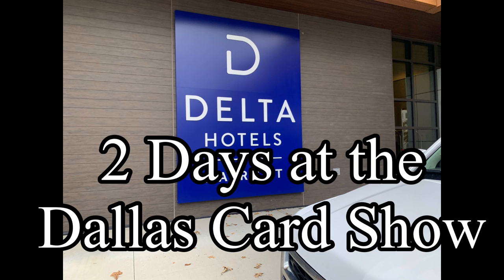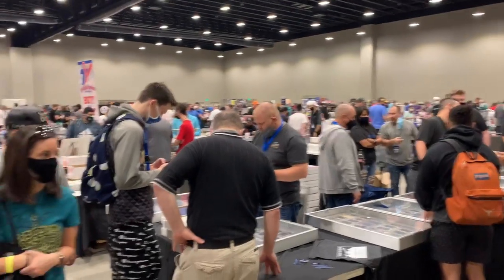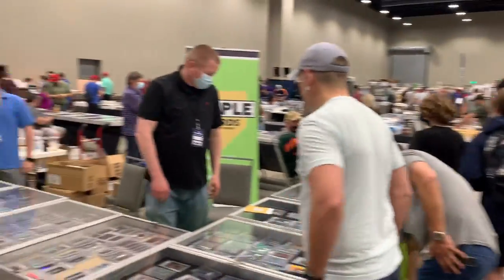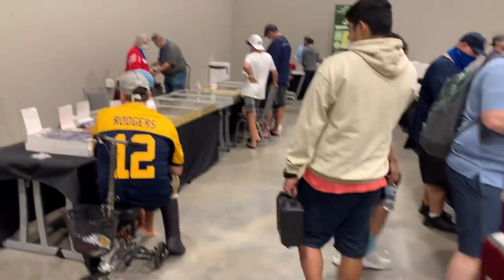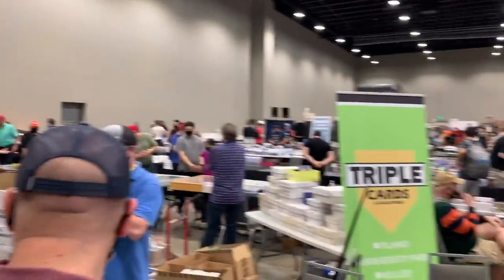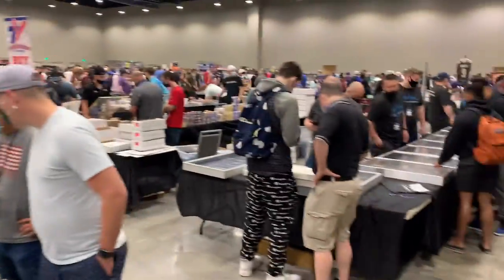Hey guys, welcome back to another video. This is going to be my experience at the card show in Dallas. I hope you enjoy. As you can tell, it's pretty jam-packed here in Allen, Texas. This is kid in a candy store status right now, so I'm just going to get into it and show you a few cases that grab my attention.